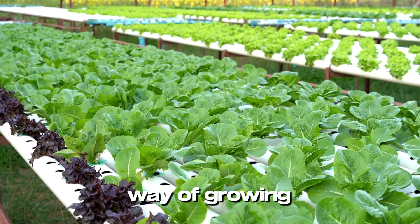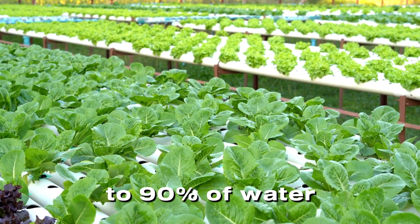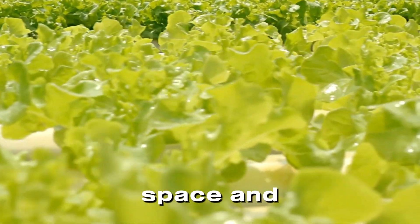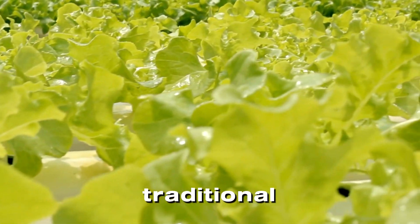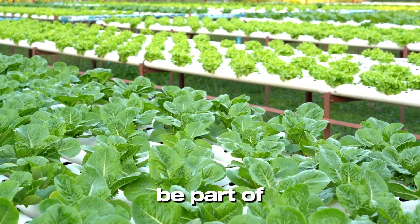Hydroponics is a revolutionary way of growing plants without soil. It saves up to 90% of water, uses less space, and grows crops faster than traditional farming. With food demand soaring, hydroponics is the future, and you can be part of it.